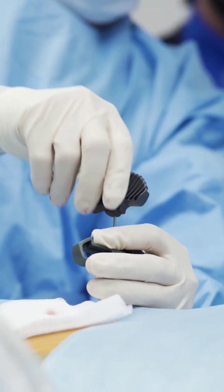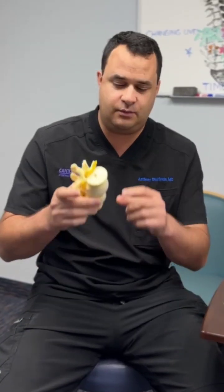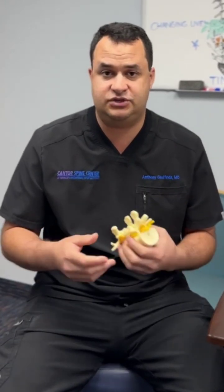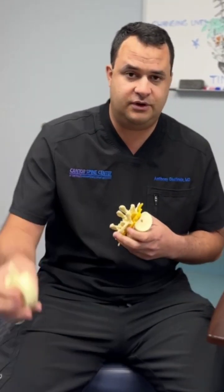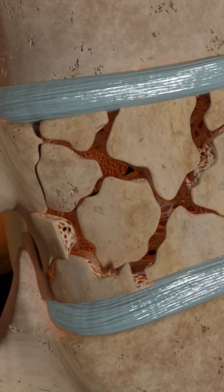What is a kyphoplasty? A kyphoplasty is a great procedure that we do right here at the Kanner Spine Center. It's to treat vertebral compression fractures — that's when one of the bones in your thoracic or lumbar spine becomes compressed due to osteoporosis, due to an accident, due to even just lifting a couch sometimes, or lifting a heavy bag. That's where your bone goes from looking like this, nice and solid, to a wedge compression fracture.